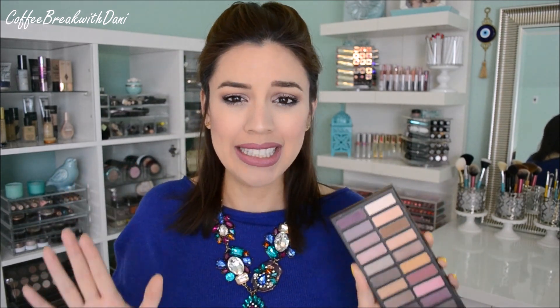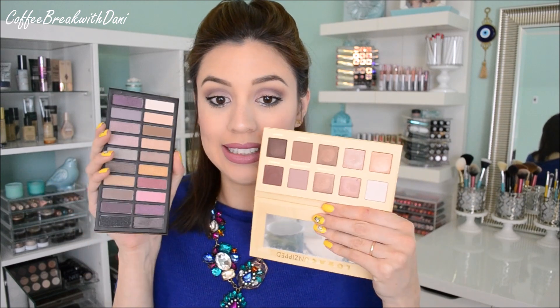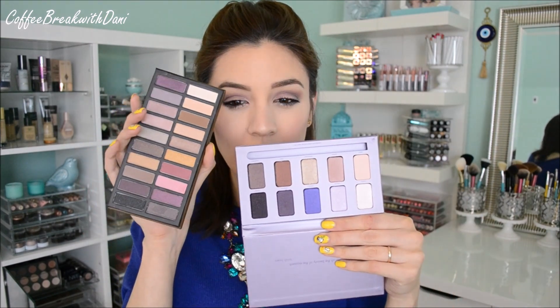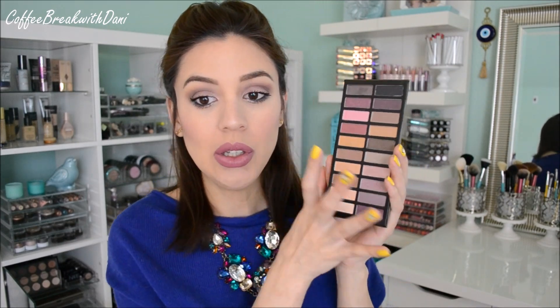I created this look using it, and it's a really great drugstore-price alternative. You have colors you could easily find in other palettes — for example, the Lorac Unzipped palette, there are a lot of similarities. There are some colors you could find in your Naked 3 palette, a couple of mauve-y, rosy-tone colors. There are even a couple of colors you could find in the Stila In the Moment palette — that really brownish and purple-y influence.